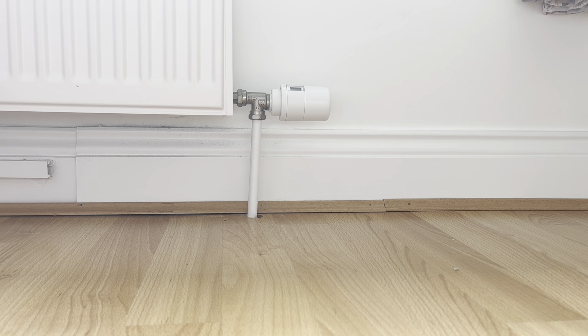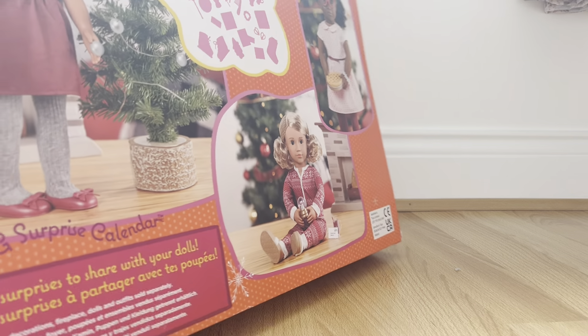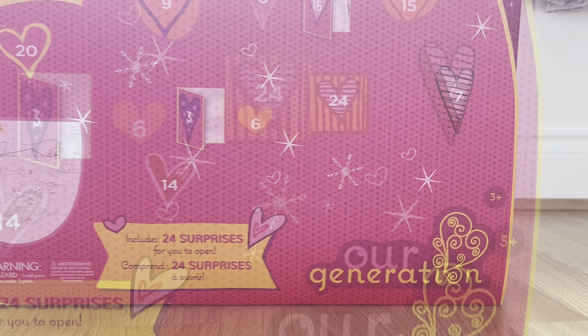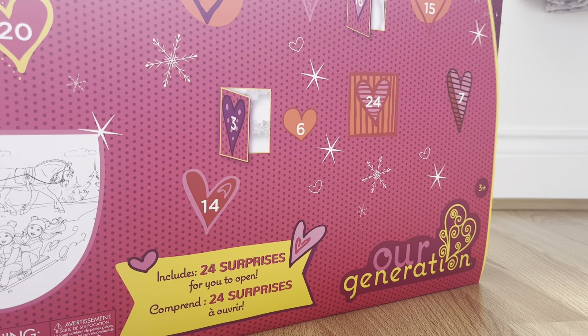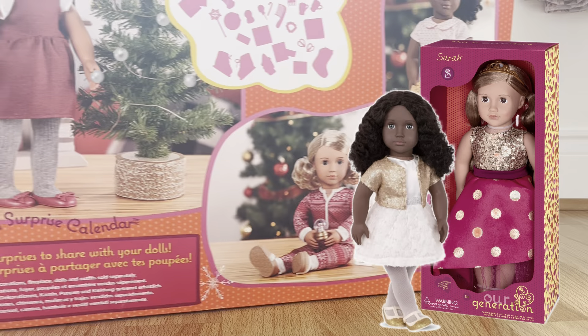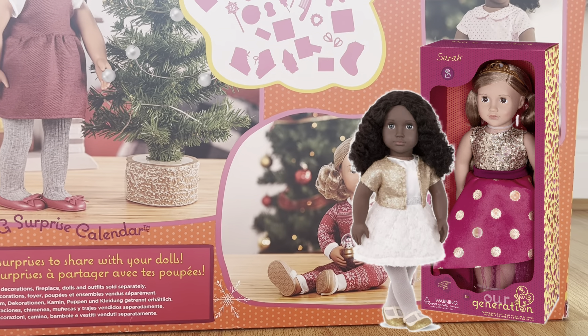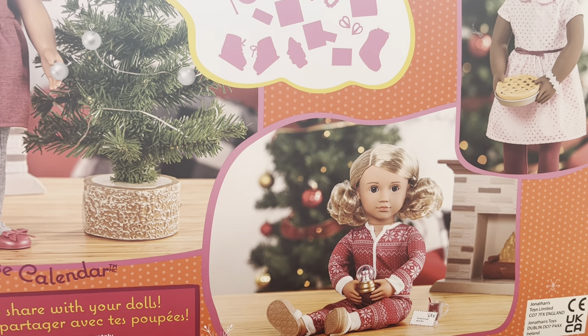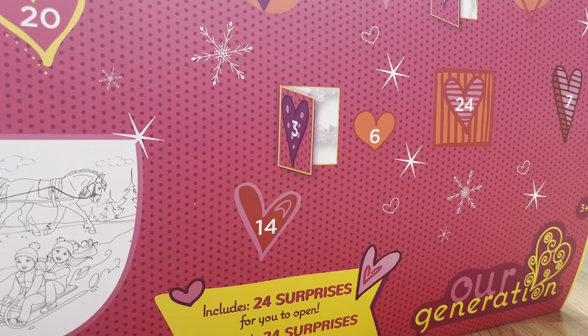Hello guys and welcome to today's video. Today we are going to be reviewing this massive Our Generation Christmas calendar. It is so big and it's a Christmas calendar for the Our Generation dolls. We're going to be reviewing all 24 surprises that you get in this calendar.